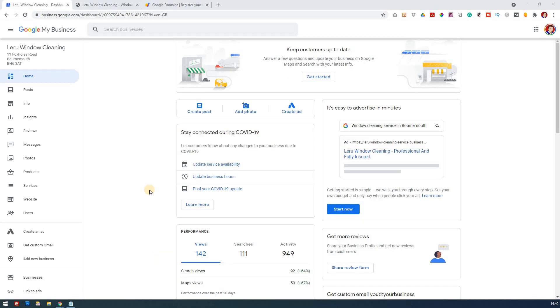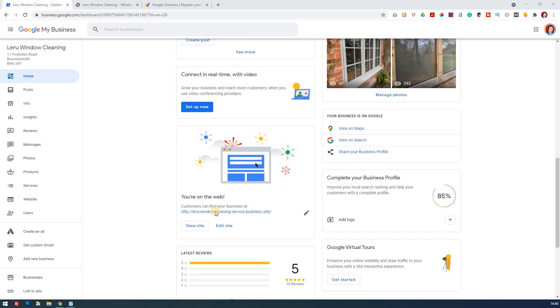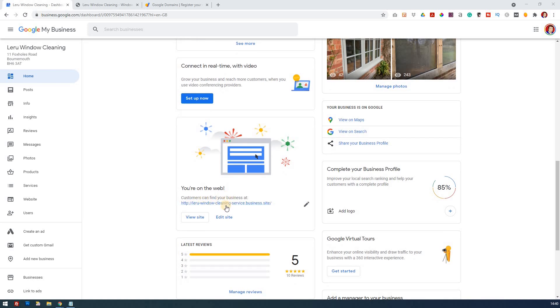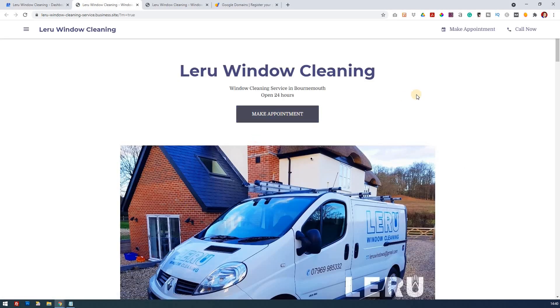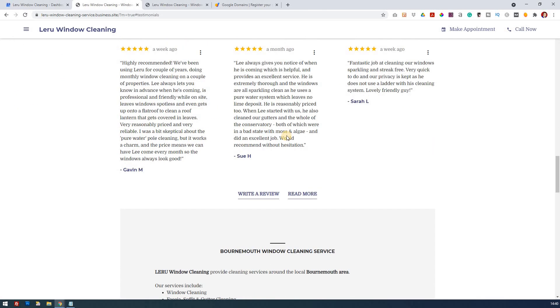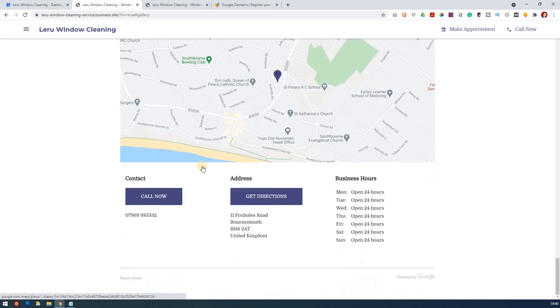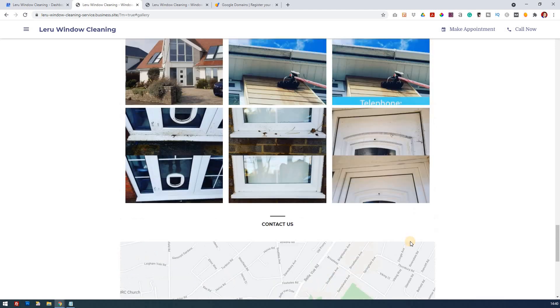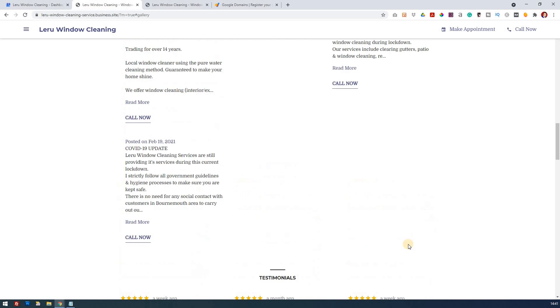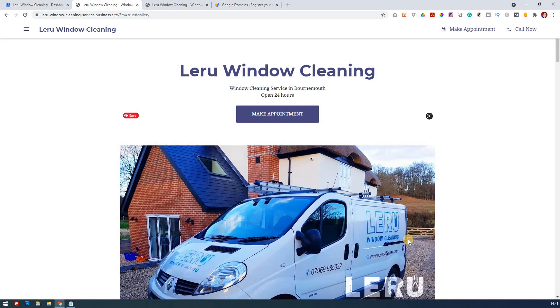Google My Business does provide you with a few options. On the homepage, it says 'now you're on the web' — so customers can find you via your domain. If I click on that, it opens up the website where they can book appointments and call. You've got the about page, testimonials, gallery, and it's all beginning to come together. There's plenty on here as a website, but of course it is a free website powered by Google, so it's not the most professional, but it will get a bit more traffic.